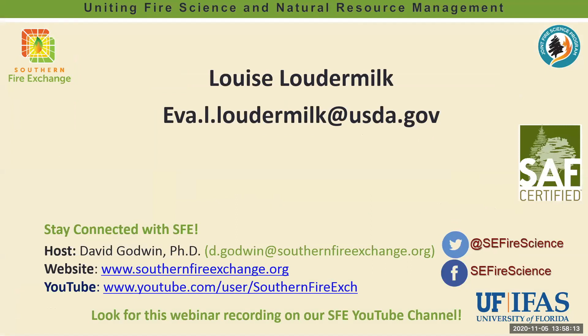Thank you everybody for joining us today. If you would like to follow up with Louise, her email address is on the screen. Louise, thank you so much for your presentation — it was great to have you and to share your work and your team's work with the folks at the Osceola National Forest. Thanks everybody for joining us online today and we hope this webinar will be useful in your fire management programs.